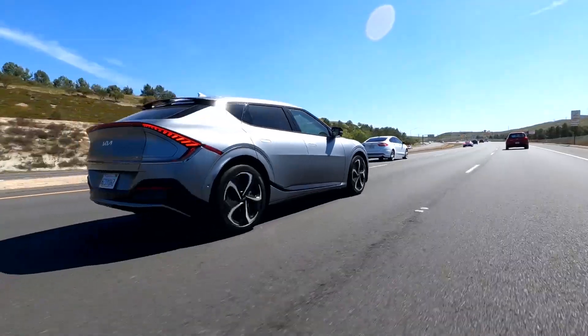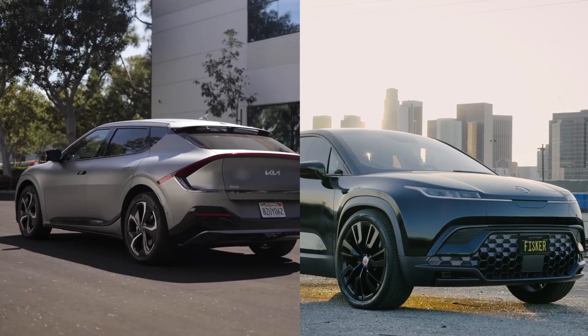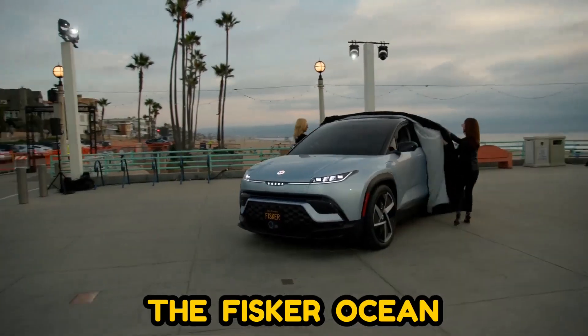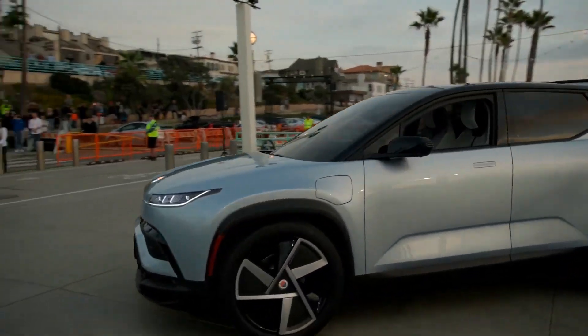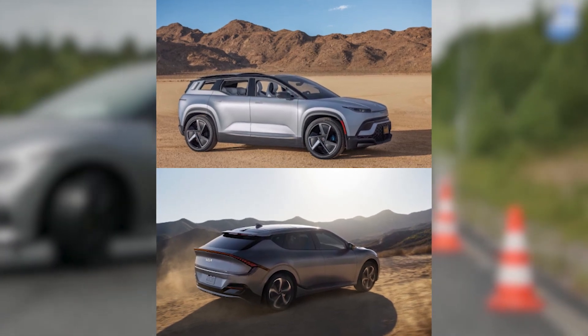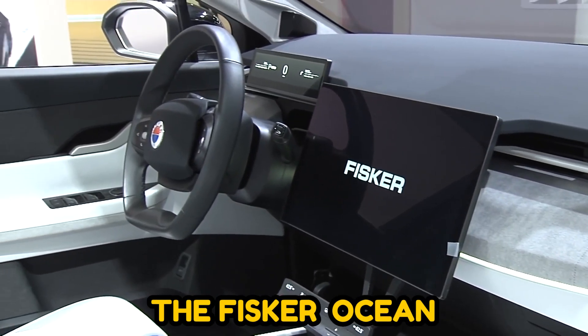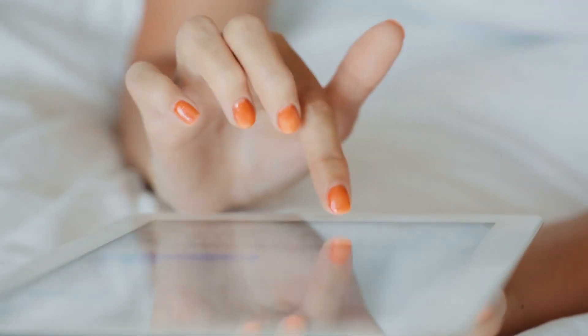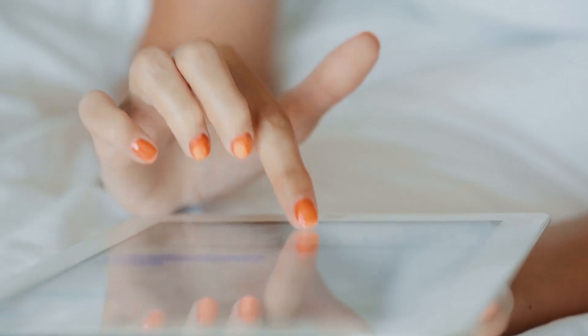And here's our verdict: both cars have great features, but after comparing them, the Fisker Ocean is the more fantastic electric vehicle — we will give it to the Fisker Ocean. You can drop a comment on which one you feel is better and would like to go for. Thanks for watching, and see you in the next video.